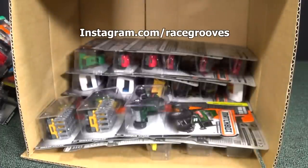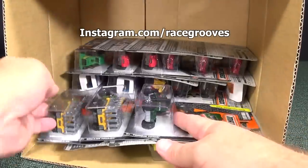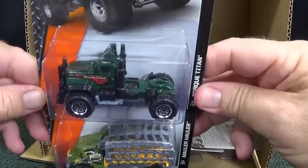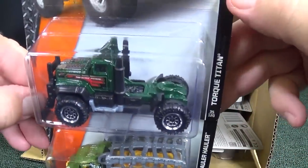I got a message on Instagram asking me what the case assortments mean, and it's just an inventory — that's all it is. This way they know what's the older cases and what's the newer cases.